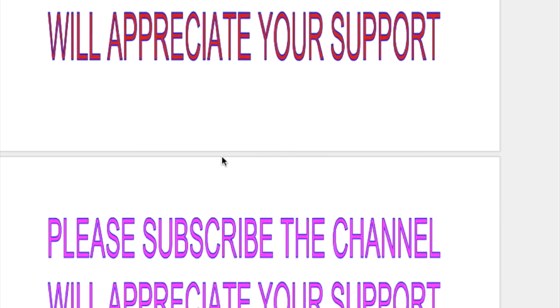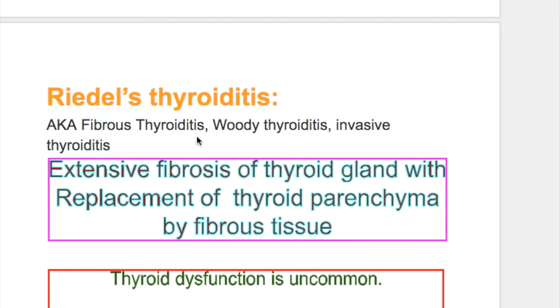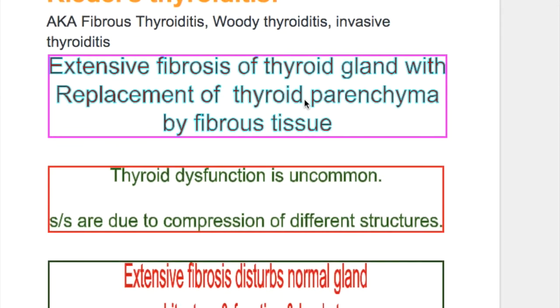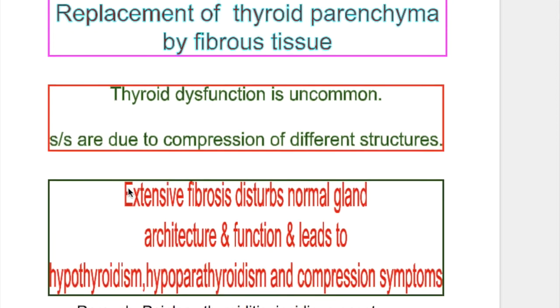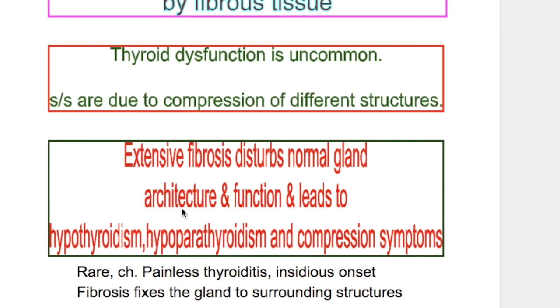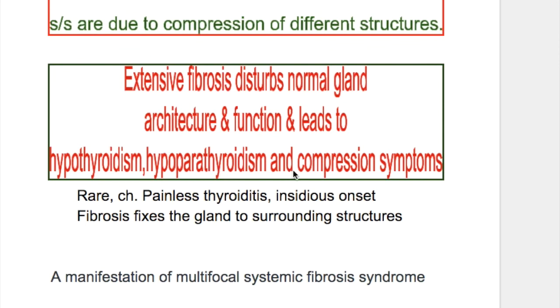Riedel's thyroiditis is a form of chronic thyroiditis, also known as fibrous thyroiditis, woody thyroiditis, or invasive thyroiditis. There is extensive fibrosis of the thyroid gland with replacement of thyroid parenchyma by fibrous tissue. Despite extensive fibrosis, thyroid dysfunction is uncommon and signs and symptoms are due to compression of different surrounding structures. Extensive fibrosis disturbs normal gland architecture and function, and it may lead to hypothyroidism, hypoparathyroidism, and compression symptoms.